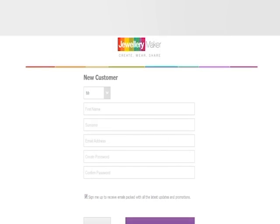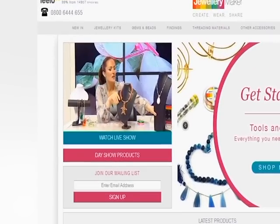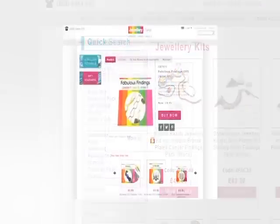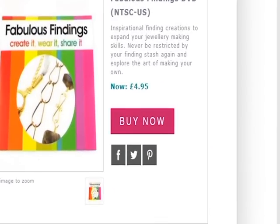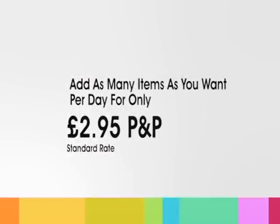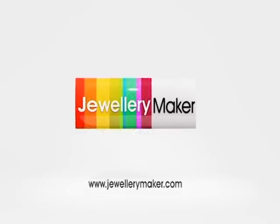Once you have filled in the required details you can start shopping. You can watch the show by clicking the on-air-now button on the front page. You can also use our quick search tool and narrow down your results. Once you have found an item you like, simply click the buy now button and the item will be added to your basket. Don't forget you can add as many items as you like for only one P&P. Enjoy shopping with Jewellery Maker.